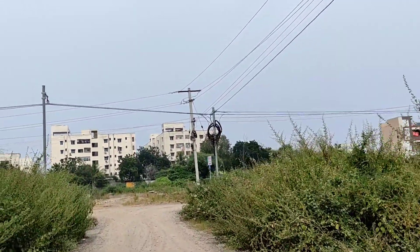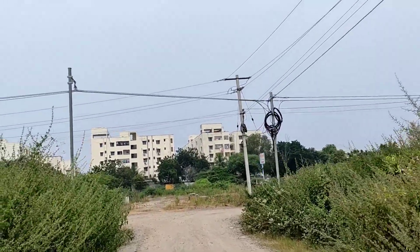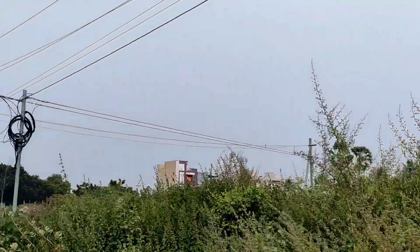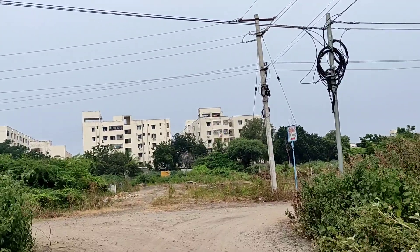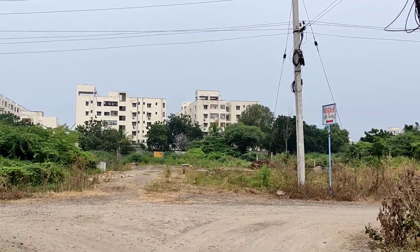We are looking for a house at $280,000. This is a great residential area and a great place. We have underground rainwater and groundwater available here.